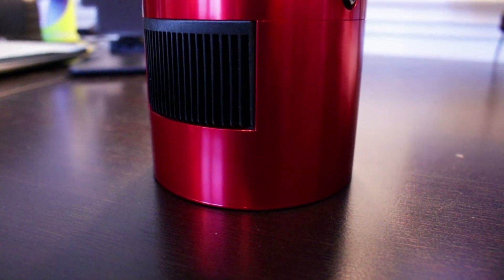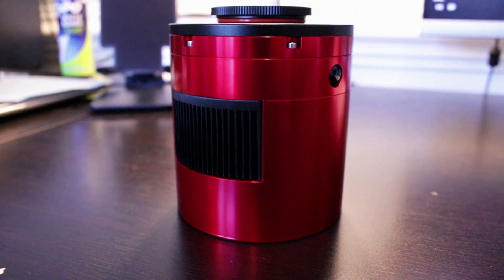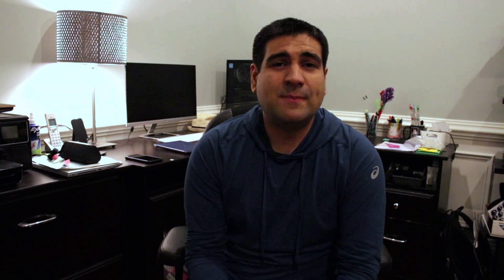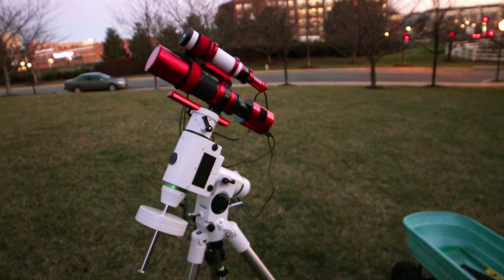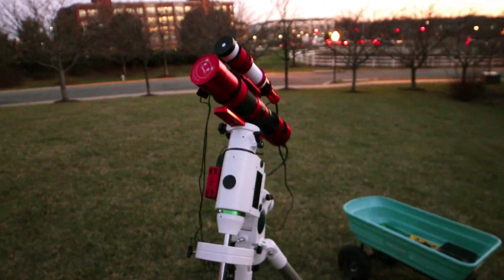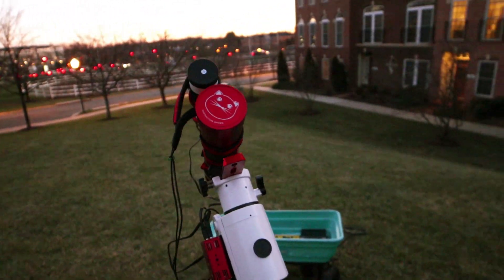The ZWO ASI 2600MC Pro. It's a big one-shot color dedicated astronomy camera with an APS-C crop sensor — a nice wide sensor. It's going to be matched up with my REDCAT51. That's a 250-millimeter focal length quadruplet. It's a Petzval design, a wide-field sort of refractor telescope that enables you to get really wide objects up there in space.